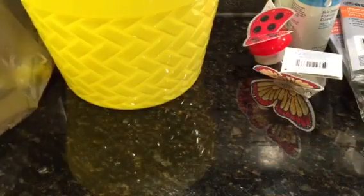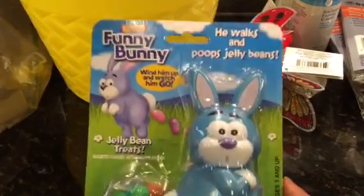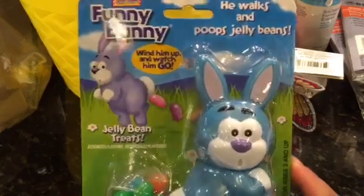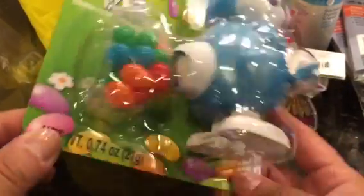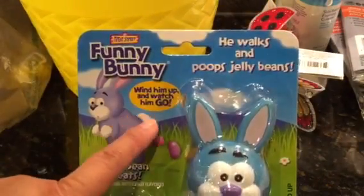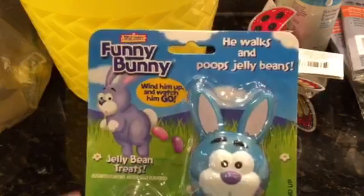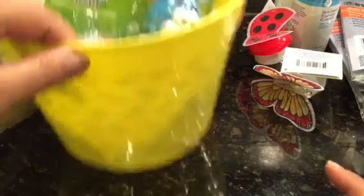I thought this was so cute — this is a funny bunny. He walks and poops jelly beans! I just wind him up and watch him go. I can't wait to give that to Aiden.